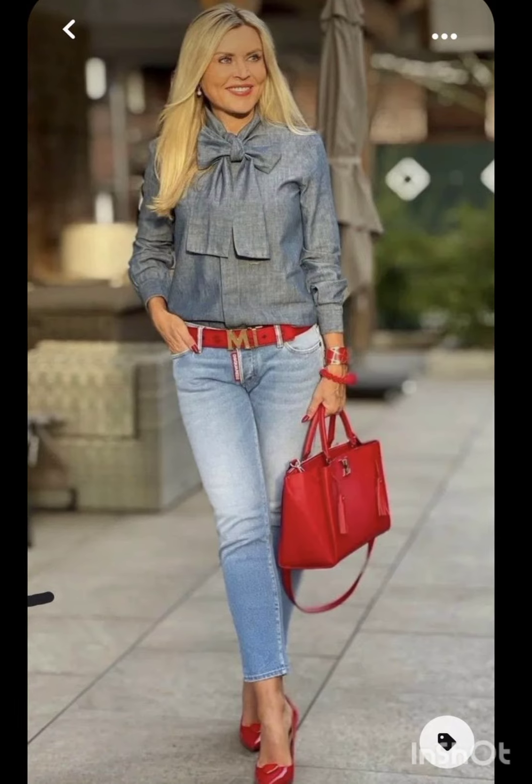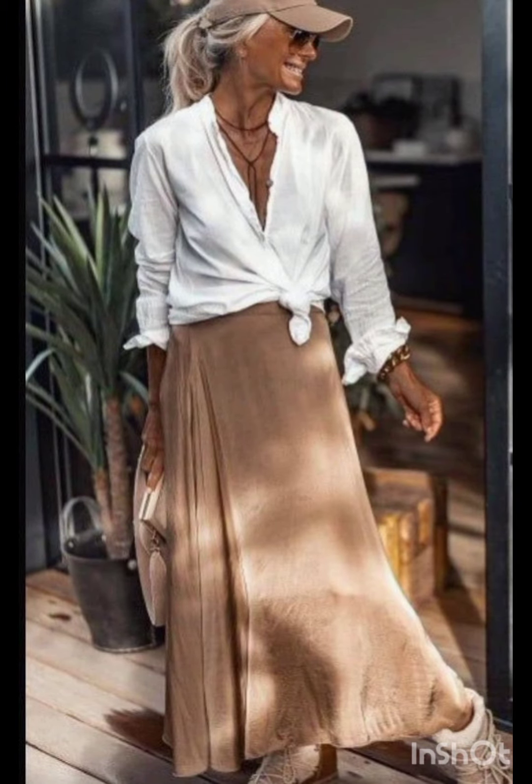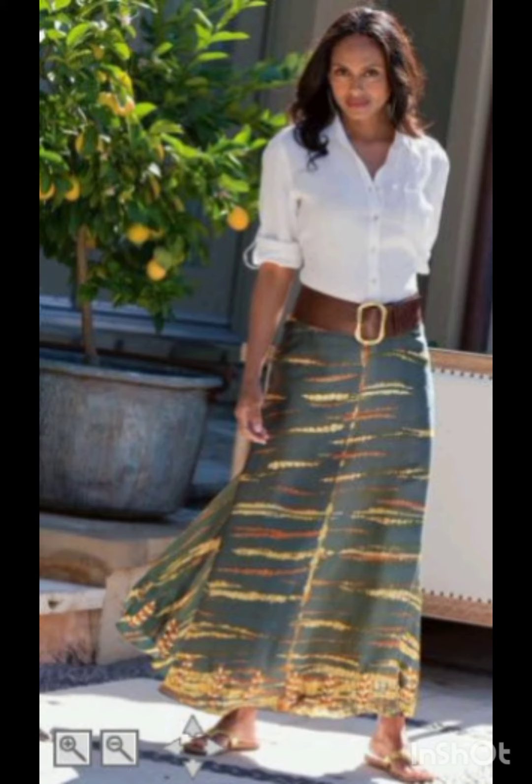By watching this video you will get amazing ideas for looking gorgeous and modern. Western dress fashion encompasses a wide range of styles, from casual to formal.